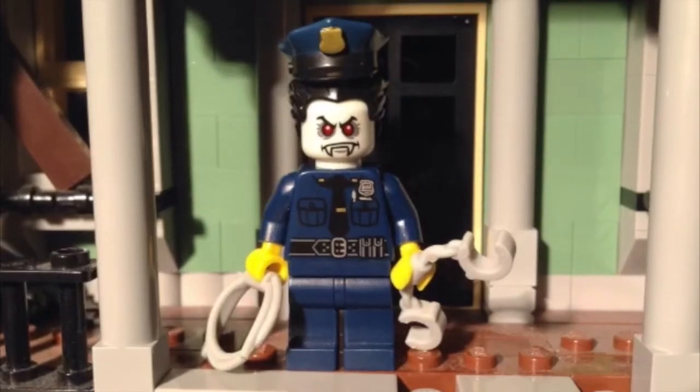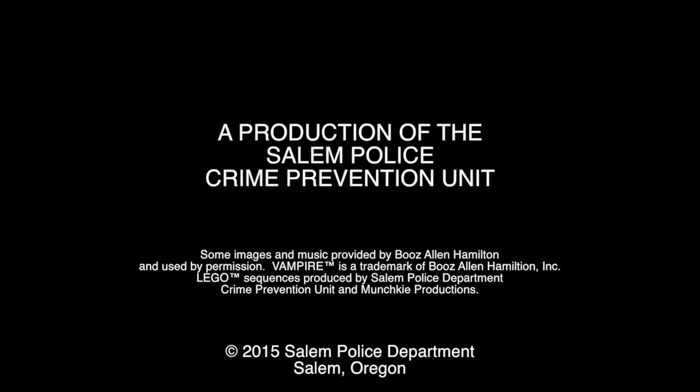No, not again. Who's in charge of this thing? Well, I'm just glad he's on our side. The vampire.